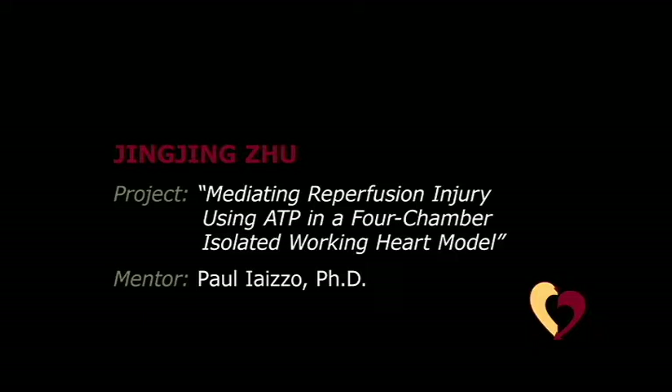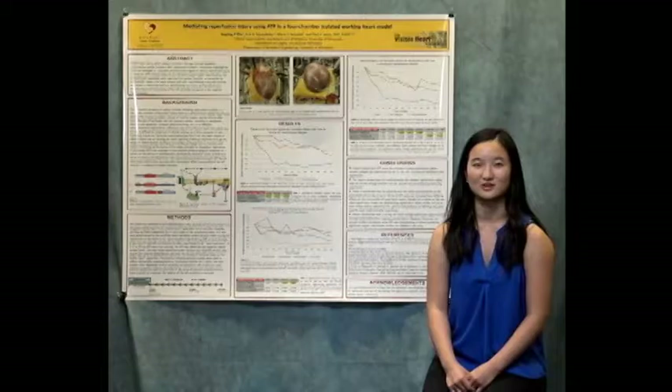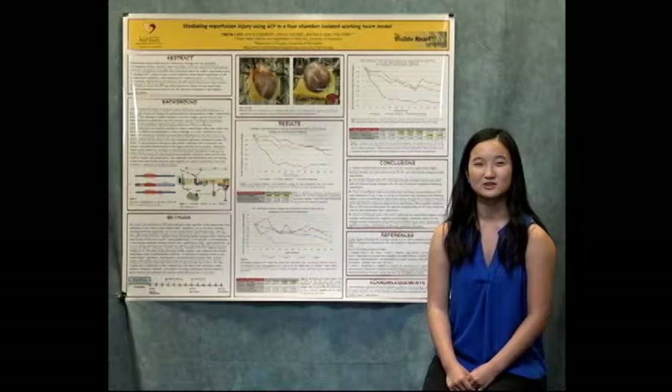I work in Dr. Paul Iaizzo's lab, the Visible Heart Lab, which does translational physiology research on large mammals. My research focuses on reducing reperfusion injury. When blood flow to the heart stops in a heart attack or a heart transplant scenario, clinicians need to reperfuse the heart, which is the reintroduction of blood flow. However, the sudden influx of oxygen causes membrane damage and cell death within the heart.